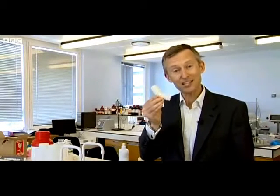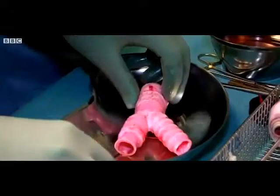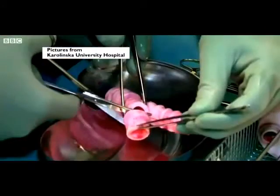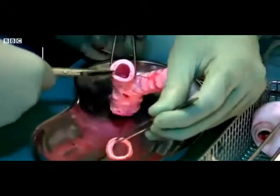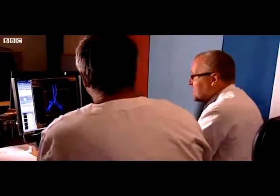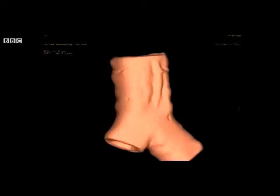A synthetic body part had become the patient's own. And here it is in the operating theatre, being cut to size moments before being transplanted. The ability to create a 3D synthetic organ is a significant moment in this field of surgery. This technique does not rely at all on a human donation. You can have it immediately. There is no delay.